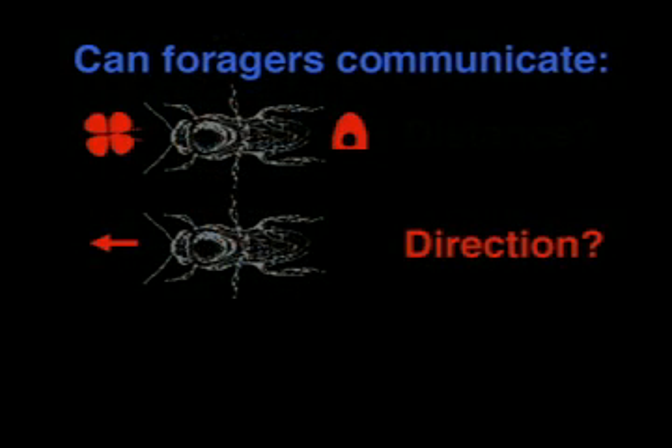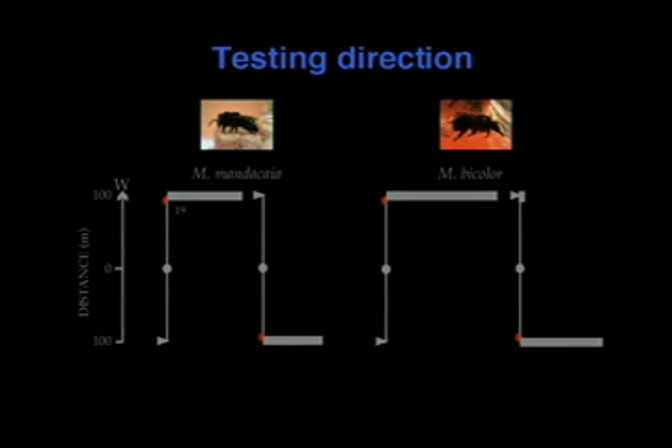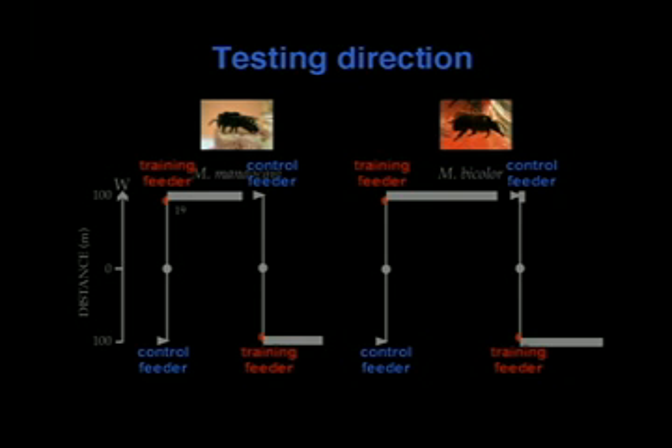How about direction? We test direction in the same way. We place a control feeder 100 meters east and a training feeder 100 meters west. If the bees can't communicate direction and are flying randomly, you would expect equal numbers of newcomers to arrive at each feeder. But in fact, all of them arrive at the location of the training feeder. So Melopona mandesaya and Melopona bicolor must both know direction — these bees can communicate direction.